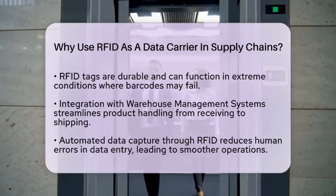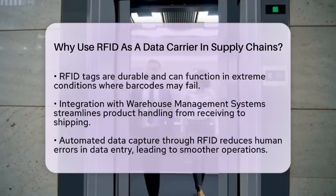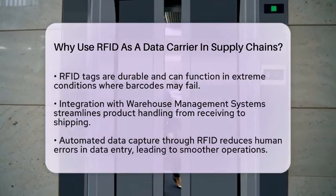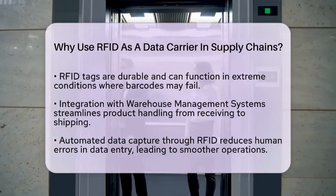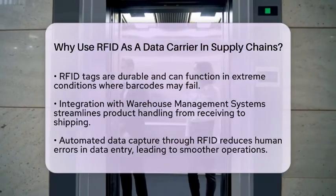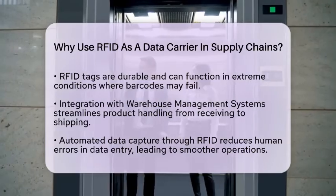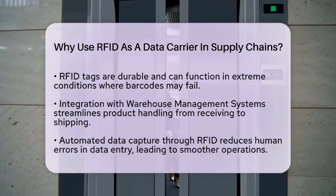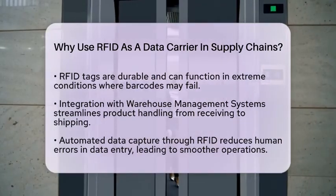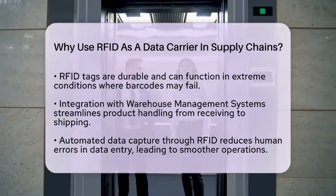Integration with warehouse management systems is another key feature. RFID technology can work seamlessly with these systems to streamline product handling, from receiving to shipping. This integration improves location tracking within warehouses and enhances route planning. Moreover, RFID helps reduce errors — automated data capture minimizes human mistakes related to manual entry, leading to smoother operations and faster order fulfillment, which is especially important in maintaining customer satisfaction.